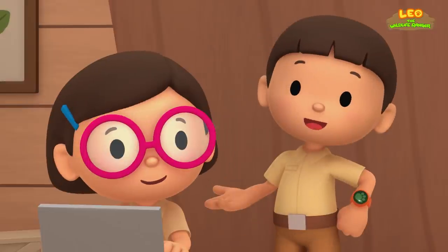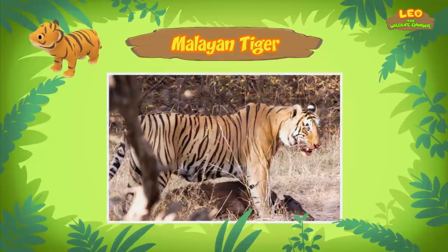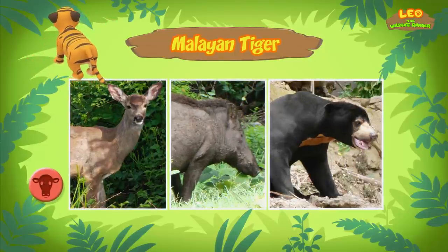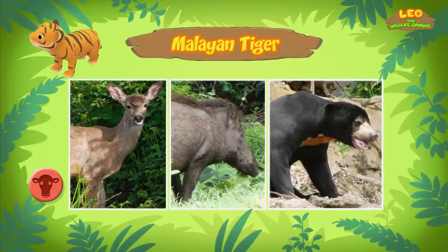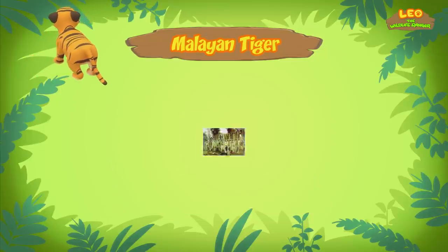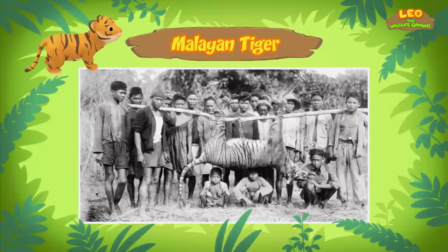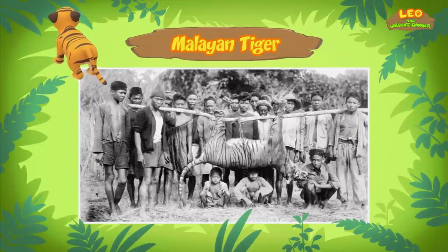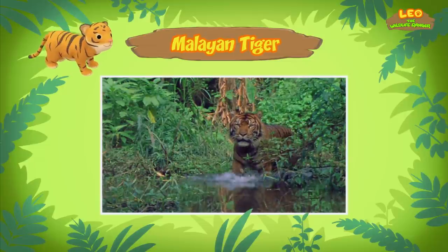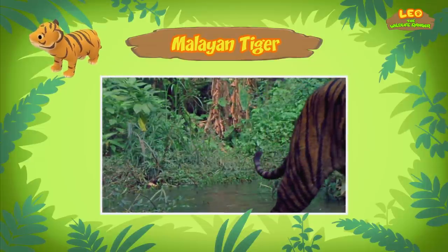I see. So what do Malayan tigers eat? Like all tigers, Malayan tigers are meat eaters. They usually feed on deer, wild boar, and sun bears. But when there isn't enough food, Malayan tigers sometimes attack people and farm animals. Because of this, many tigers are illegally hunted by people. Tigers are also hunted for their body parts, like their skin.